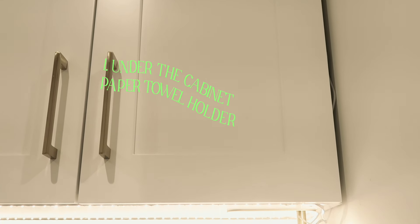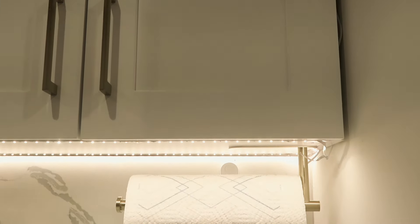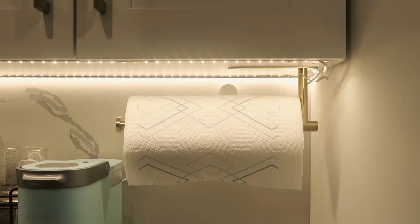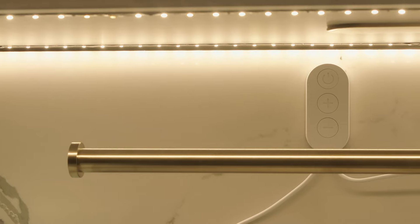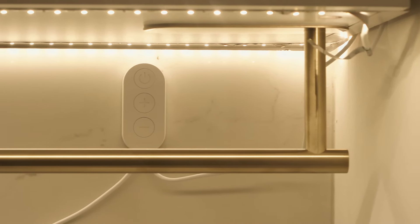The first item would be this under-the-cabinet paper towel holder. When I first moved in I was using one of those flimsy stands that go on your countertops and whenever I'd pull the paper towel it would just topple over. This saves me so much space on my countertops, keeping them clear and not too cluttered.